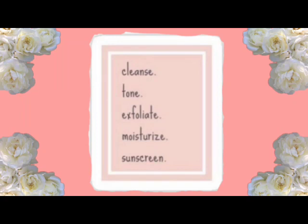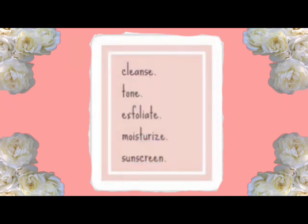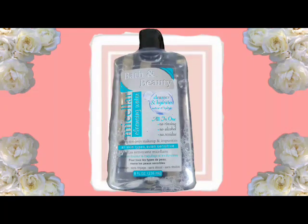The next product I have is Modessa 100% Pure Cotton Rounds — you get 80 cotton rounds and they're extra absorbent. With the cotton rounds I go in with my Bath and Body Cleansing Hydrating All-in-One Micellar Cleansing Water. It says no rinsing, no alcohol, and no residue — gently removes makeup and impurities for all skin types, even sensitive. It's eight fluid ounces. This is what I've been using as my toner and I really like it. I got it from Dollar Tree and it does work.